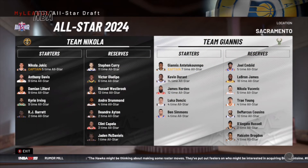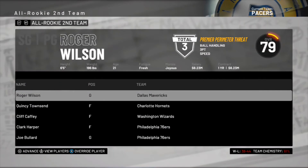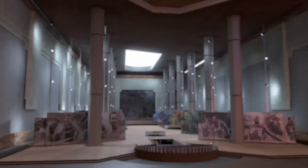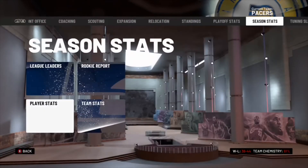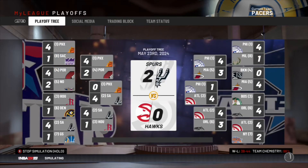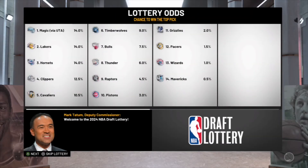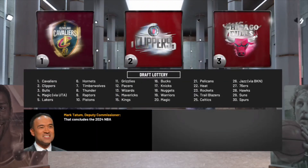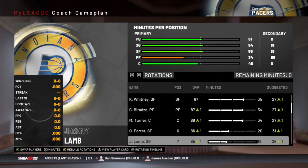Brogdon and Oladipo are All-Stars again, but it doesn't mean anything if we don't win in the playoffs. The MVP is Giannis again. We still don't have an All-NBA player on our team, but Oladipo is on the All-Defensive team. We actually missed the playoffs — we had a lot of small injuries and were the 10th seed. We're going to give this one more season to see what we can do. In the Finals the Spurs — who we traded Sabonis to — win the title with Dejounte Murray as Finals MVP.